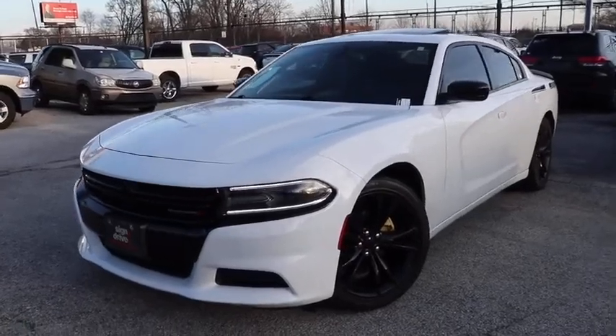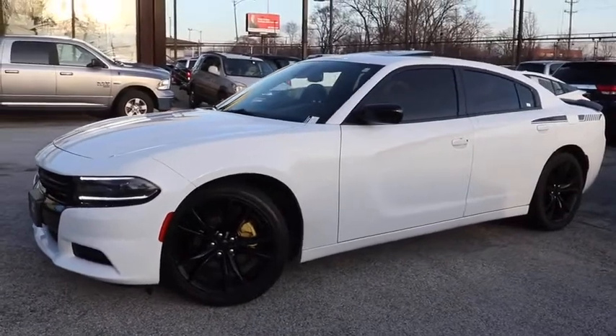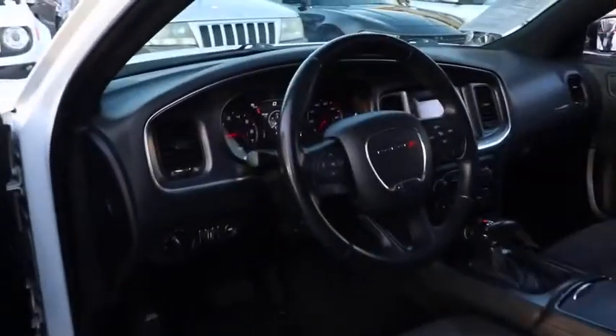Looking for the right vehicle? Check out the 2016 Dodge Charger. Inject some versatility, comfort, and sophistication into your muscle. The Charger is a powerful sedan that excites at every turn.